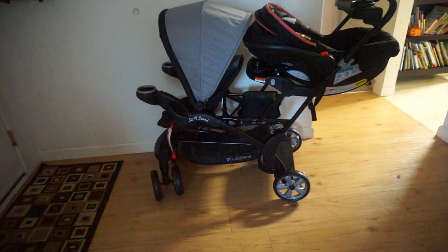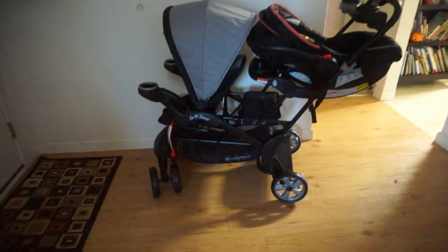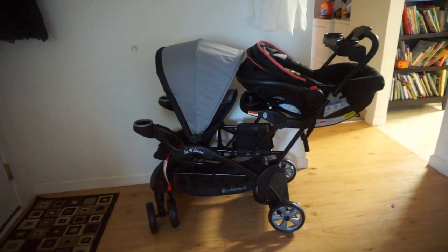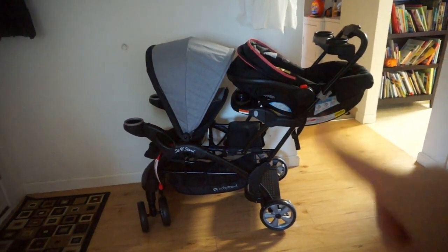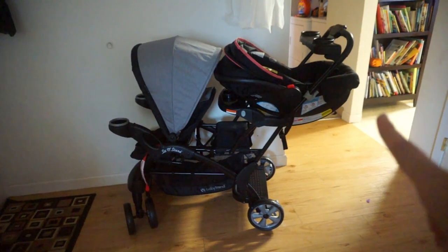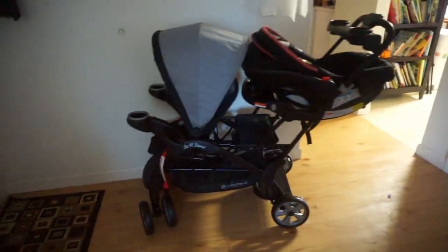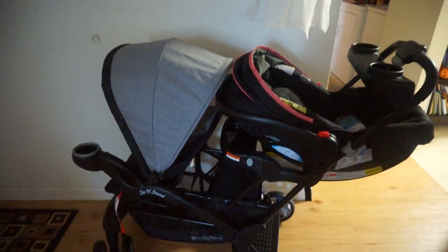I also wanted to show you guys our new double stroller. This seat right here is actually a sit-and-stand seat, but you can put baby's car seat right here — we have baby's car seat there right now. I'll take it off and show you what it looks like without it. I am so in love so far. We'll see when we actually have both of the girls in here if it works out, but I'm so excited to use this.